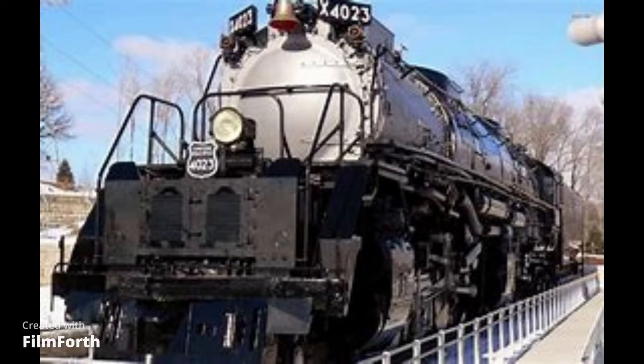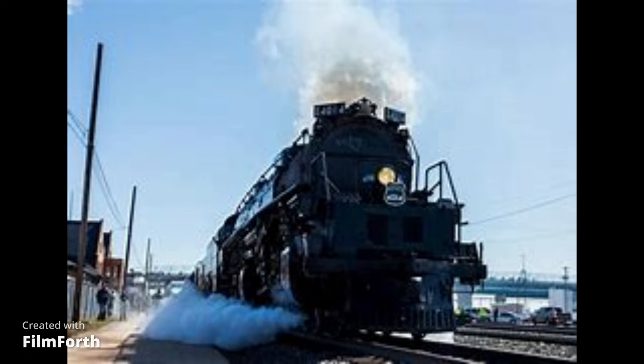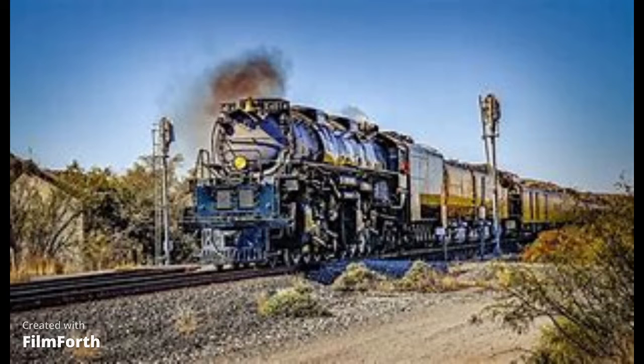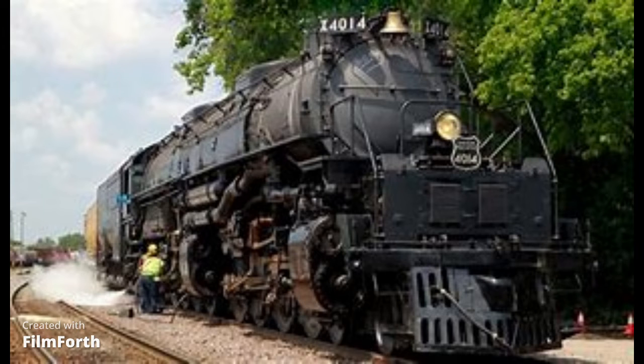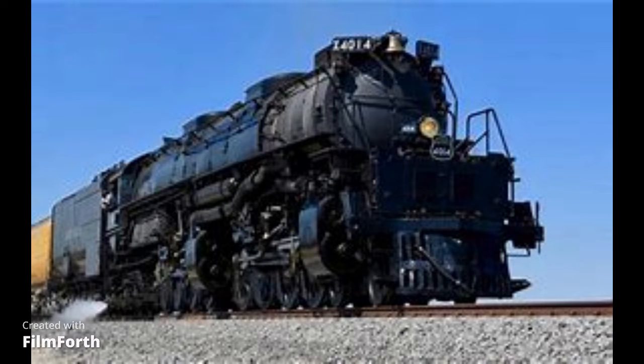The announcements of the train are: 'The Mike Express Steam Train doors are opening. Please watch the step when aligning.' 'The Mike Express Steam Train doors are closing. Please stand clear.' 'The Mike Express team wishes you a safe and pleasant journey.'